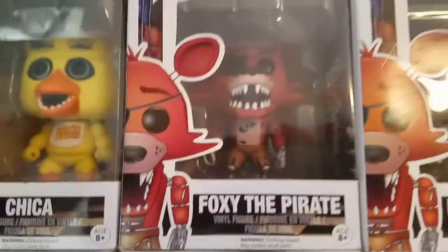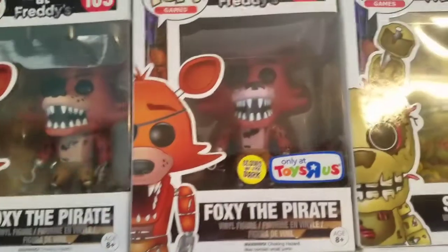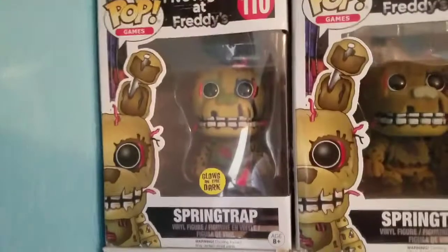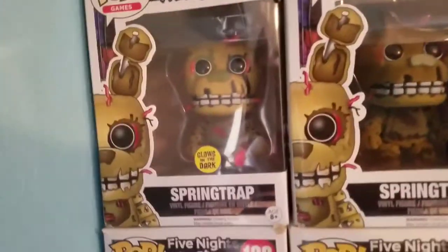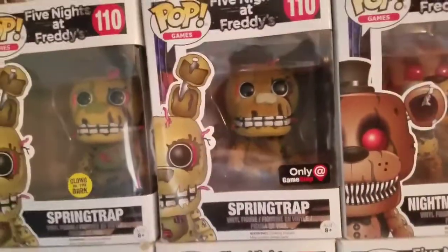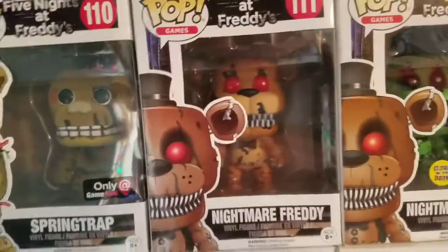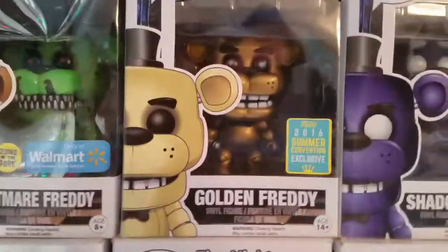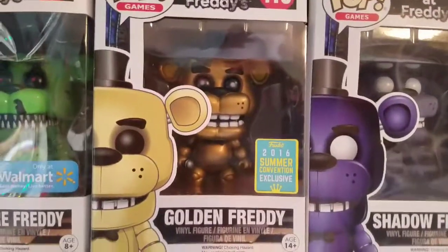Bonnie, Chica, Foxy, Glow-in-the-Dark Foxy Toys R Us, Springtrap, Glow-in-the-Dark Springtrap Gamestop exclusive, Flocked Springtrap Gamestop exclusive, Nightmare Freddy, Nightmare Freddy Glow-in-the-Dark, Nightmare Freddy Walmart exclusive, Walmart slash San Diego Golden Freddy.